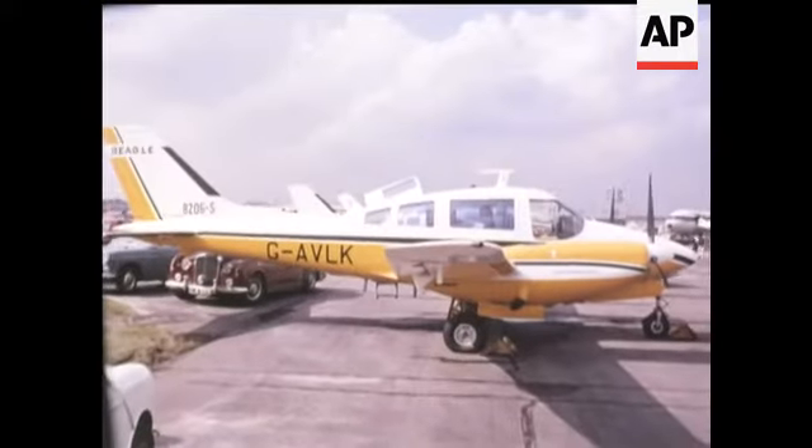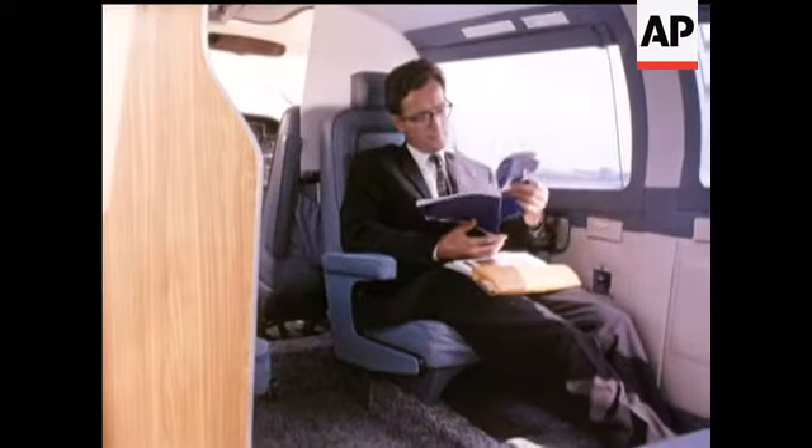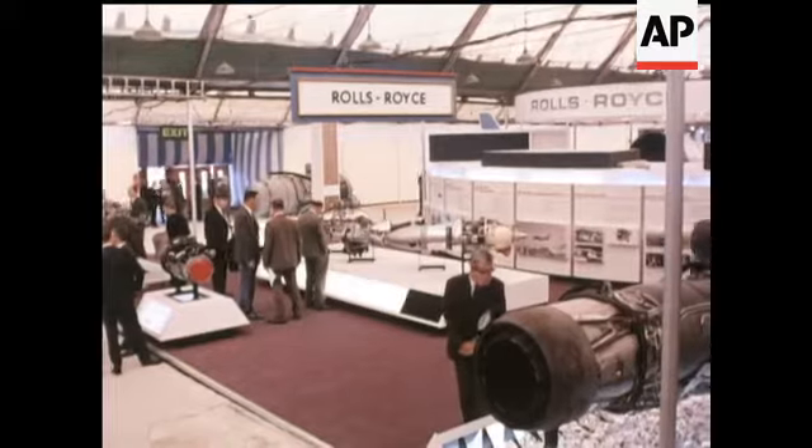Down the scale in size, but sky-high in overseas sales, light aircraft of the Beagle range. But our biggest success story centres around our sales of aircraft engines.